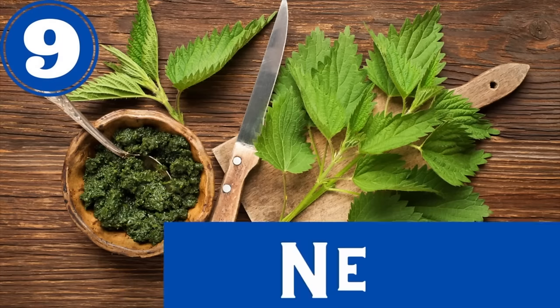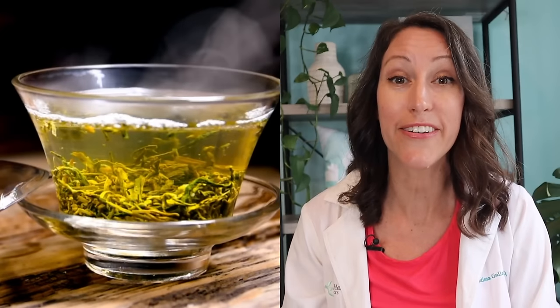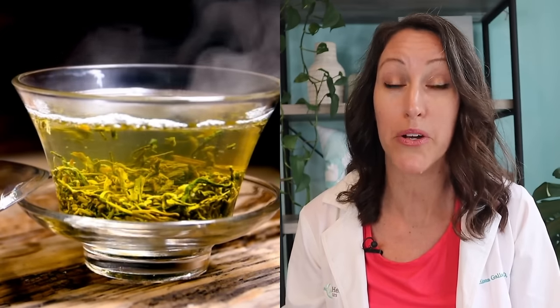Number nine is nettle. I prefer to recommend nettle tea, but nettle is a really great lymphatic-promotive herbal. It's been used for centuries and it's really powerful at enhancing lymph flow.